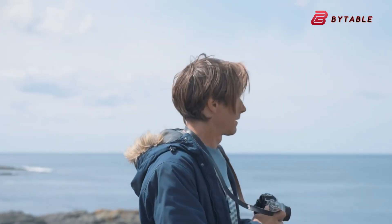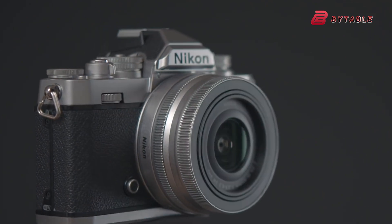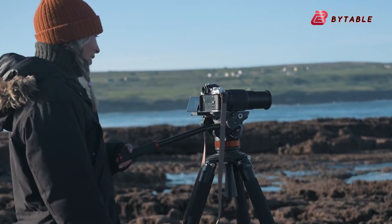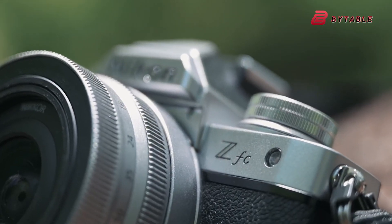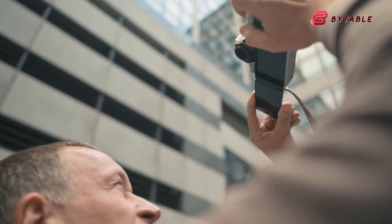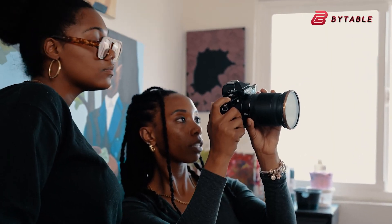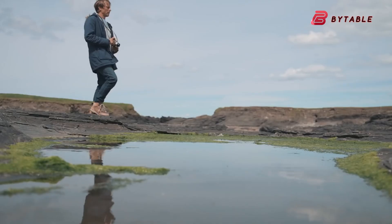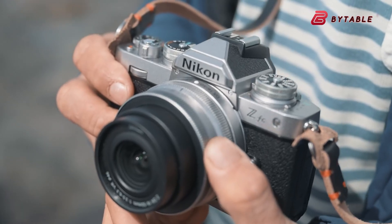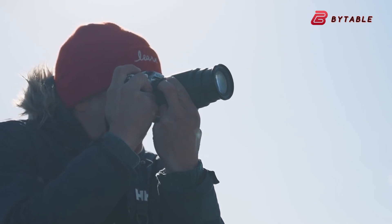Photography enthusiasts who cherish the heritage of rangefinder cameras are eagerly awaiting the ZS. Its smaller size could make it the perfect companion for street photography or travel adventures, embodying simplicity and elegance. Building on the success of cameras like the ZFC, which celebrated vintage aesthetics, the ZS could appeal to a niche market seeking high-end craftsmanship. This camera will be unusual and unexpected, but extremely attractive to enthusiasts. With a full-frame sensor and compatibility with Z-mount lenses, it might carve out a distinct space in Nikon's mirrorless portfolio.